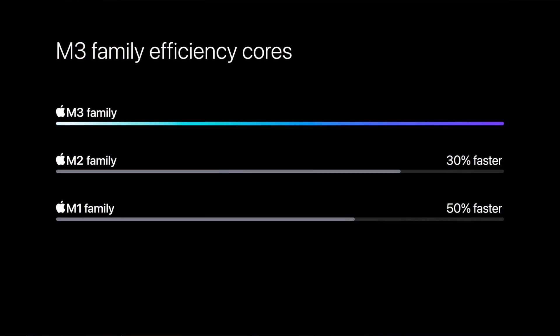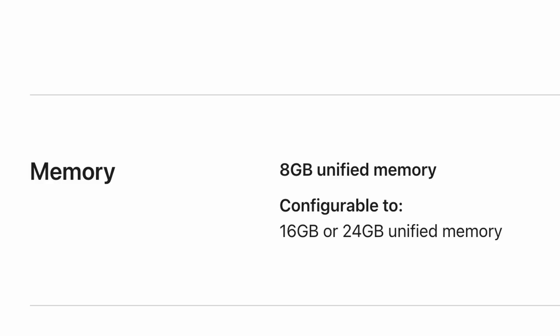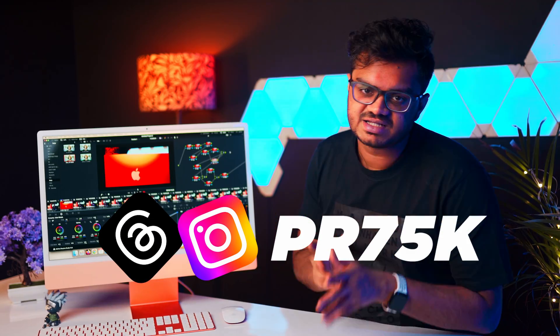I basically upgraded the RAM — or Unified Memory as Apple likes to call it. I have absolutely no idea why the 8GB variant exists, to be honest. The one I'm using is the 24GB variant — we'll review that soon. My name is Pritzvira Jan. Let's get right into it.